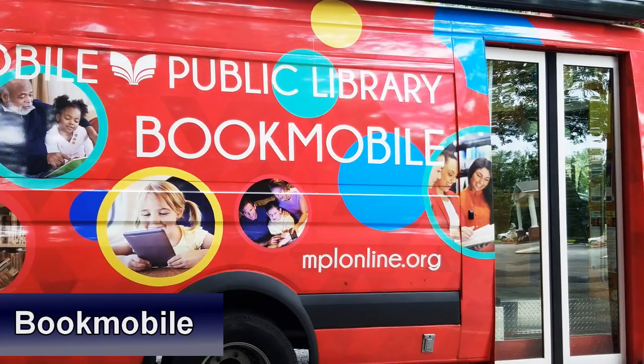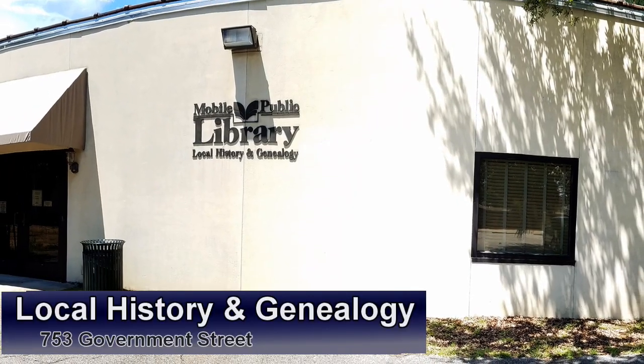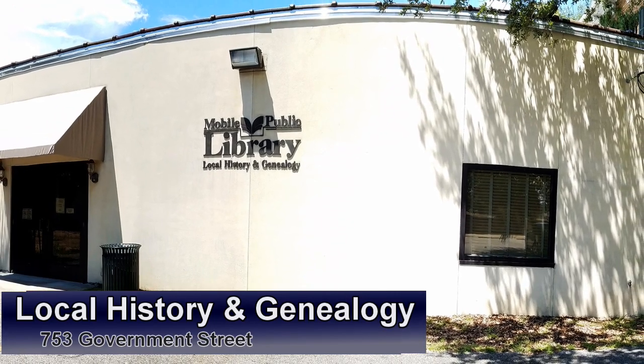We also have a bookmobile. A route schedule is available on our website or any branch of the library. And we have a location specifically for local history and genealogy.